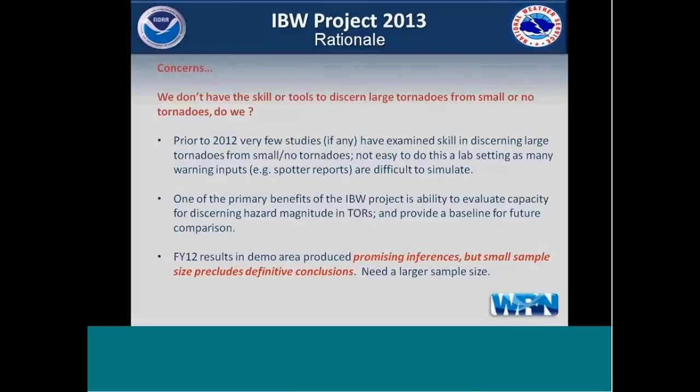There's a renewed focus on detecting large-end tornadoes with skill, and that's one of the primary benefits of the IBW project. We're going to evaluate our capacity for discerning the hazard magnitude of tornado warnings, providing a baseline for future comparison. Unfortunately, last summer during the demo project in Kansas and Missouri it was a pretty small year. We need a larger sample size, but it showed pretty promising inferences. The sample is too small to draw definitive conclusions, so we're moving ahead this year across the entire Central Region to get a bigger sample size.